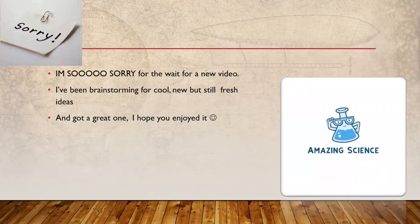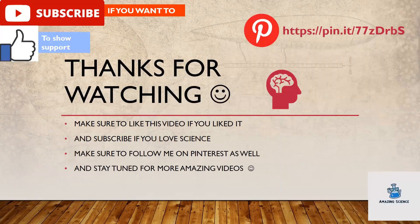I'm so sorry for the wait for a new video. I've been brainstorming for cool new but still fresh ideas and got a great one. I hope you enjoyed it. Thanks for watching. Make sure to like this video if you liked it, and subscribe if you love it. Make sure to follow me on Pinterest as well, and stay tuned for more amazing videos.